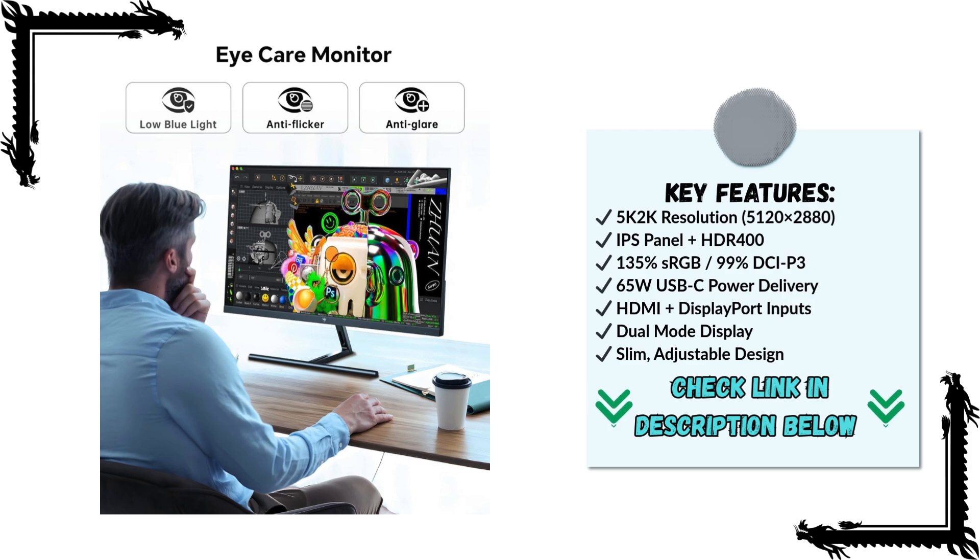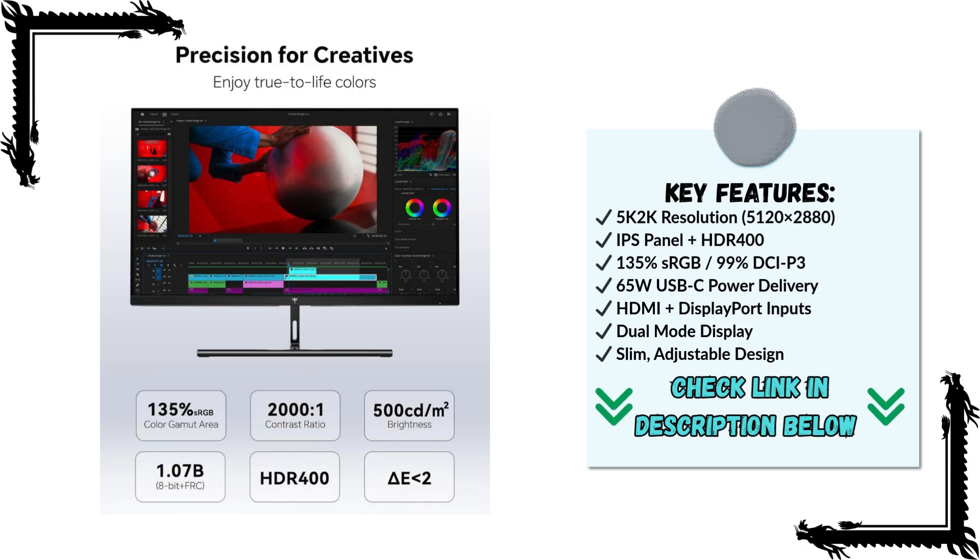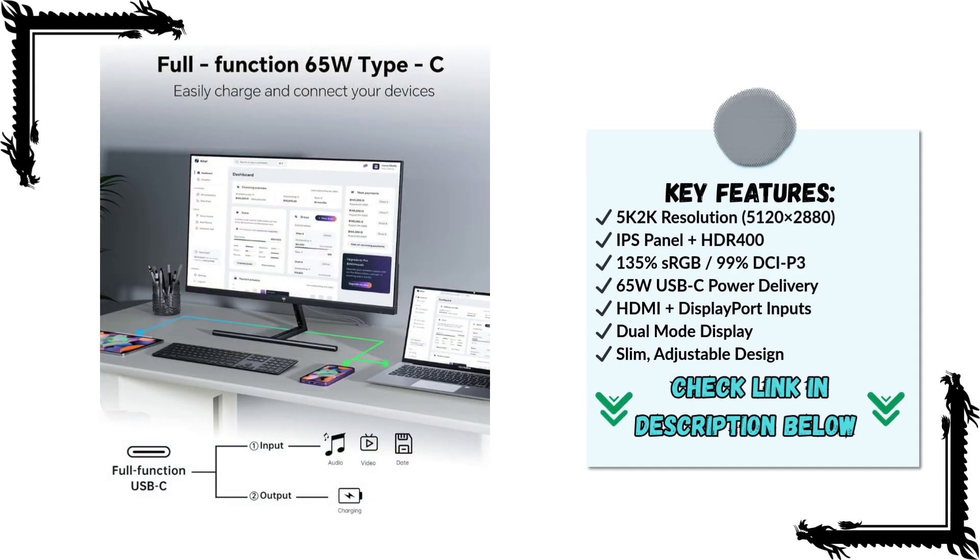Every icon, text, and image is incredibly crisp, making it easy to work for long hours without straining your eyes. The IPS panel ensures consistent colors and wide viewing angles, so the picture stays accurate whether you're sitting directly in front of the screen or viewing from the side.